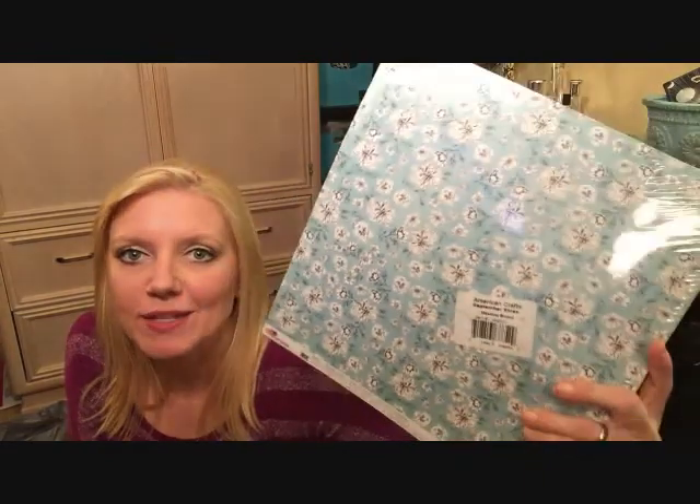I picked up a pack of paper — this was $2.99. I'm not sure how many sheets you get, it doesn't say. But I thought it was so pretty — isn't that like the prettiest blue flower print you've ever seen? And it has a pretty brown and white stripe on the back.